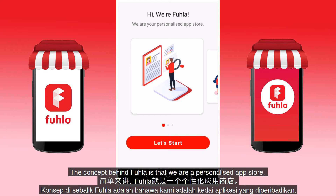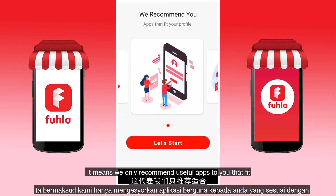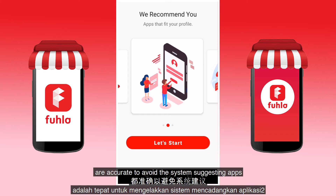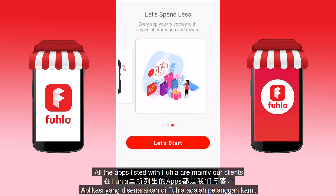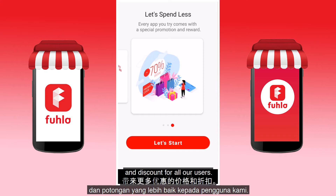The concept behind Fula is that we are a personalized app store. In Malay, we call it Kedai Applicasi Peribadi Anda. We only recommend useful apps to you that fit your age, location, gender, phone model, and race. So when you register with us, make sure all these details are accurate to avoid the system suggesting apps that are unrelated to you. All the apps listed with Fula are mainly our clients that we work with to get better rewards in rates and discounts for all our users.